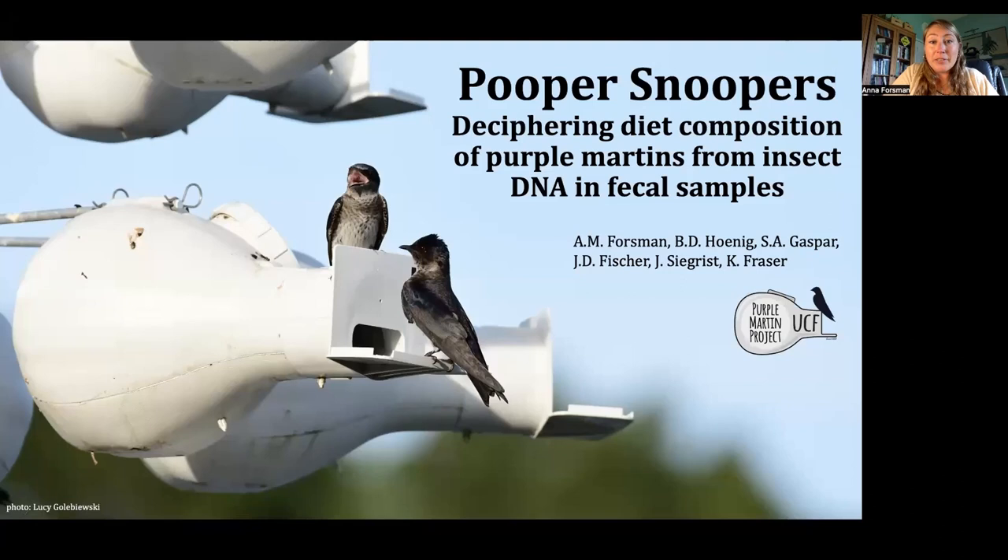Hello, my name is Anna Forsman, and I am research faculty at the University of Central Florida here in Orlando. I'm super excited to be here today to tell you a little bit about the work that we are doing in my lab to understand the foraging ecology of purple martins.